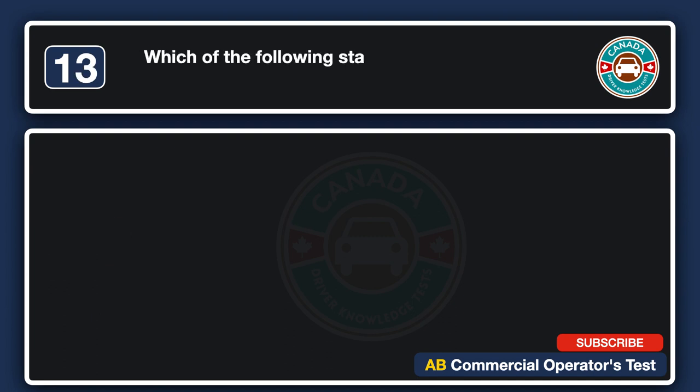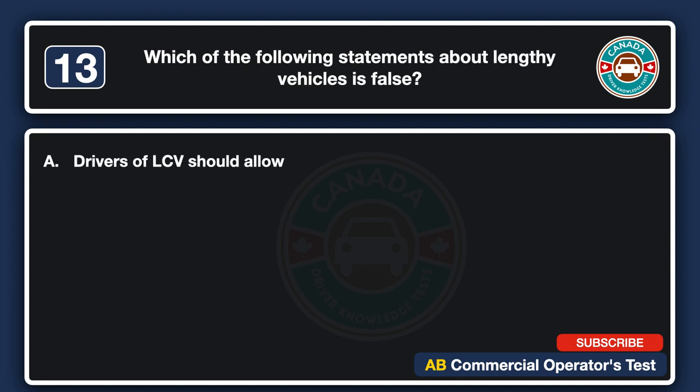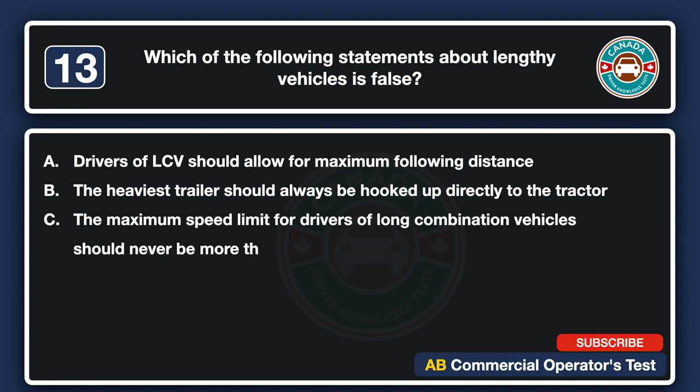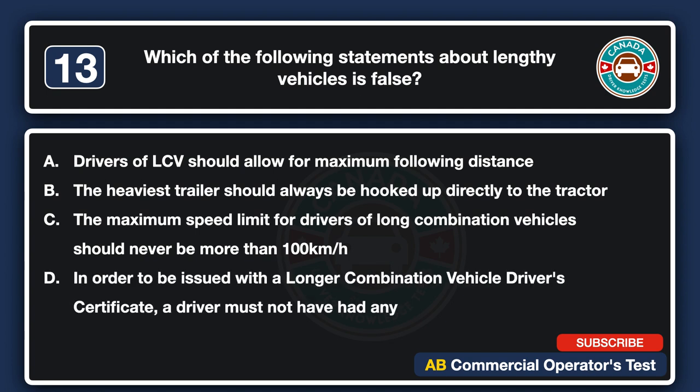Which of the following statements about lengthy vehicles is false? A. Drivers of LCV should allow for maximum following distance. B. The heaviest trailer should always be hooked up directly to the tractor. C. The maximum speed limit for drivers of long combination vehicles should never be more than 100 km per hour. D. In order to be issued with a longer combination vehicle driver's certificate, a driver must not have had any prior moving violations. The answer is D.